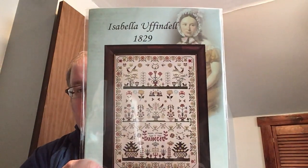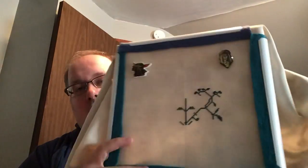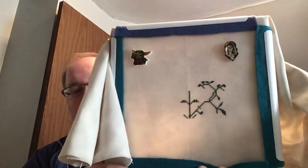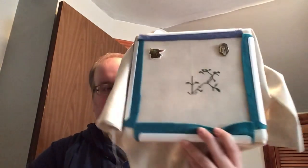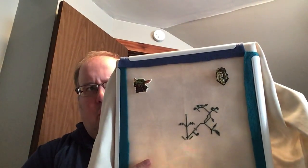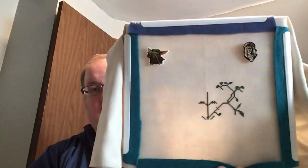Then the last WIP — well, it's actually a new start I had. This is Isabella Uffendel 1829 from Hands Across the Sea. I started this on Queen Anne's Lace Jobelin from Wichelt and I'm using the DMCs in it. I didn't want to spring for the MPI — it's a huge chart. The fabric is like 28 by 38 on 32 count, and it's going to leave me pretty much a 2 inch border all the way around.